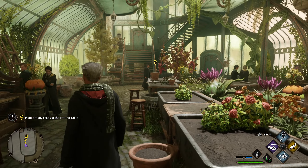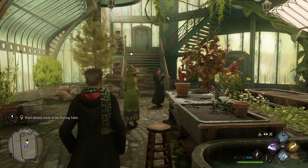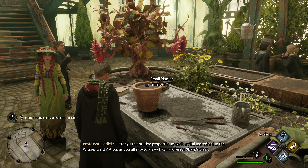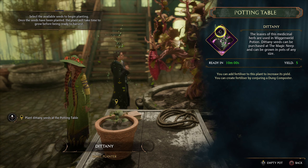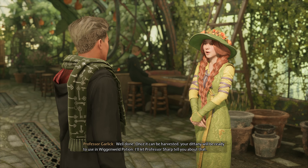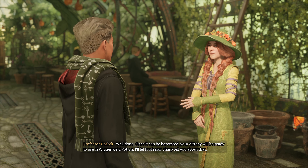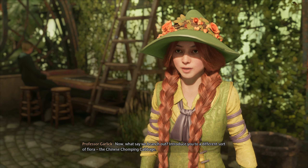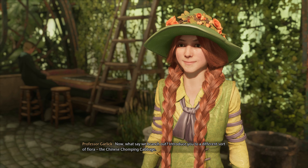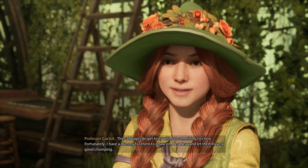Anything you say, Professor Garlick. Dittany's restorative properties make it a vital ingredient for your Wiganweld potion. Well done. Once it can be harvested, your dittany will be ready to use in Wiganweld potion — I'll let Professor Sharp tell you about that. Now, what say we branch out? Introduce you to a different sort of flora — the Chinese chomping cabbage. You'll find that some plants are better suited to uses outside of a cauldron. The cabbages do get testy without something to chew. Fortunately, I have a dummy for them to gnaw on.